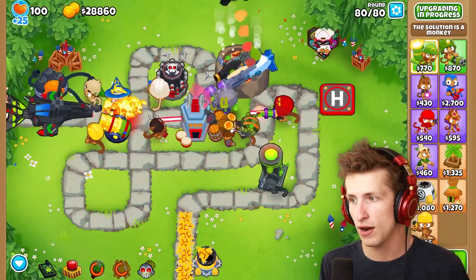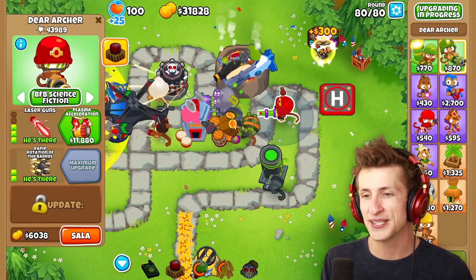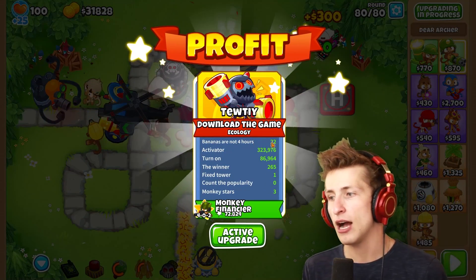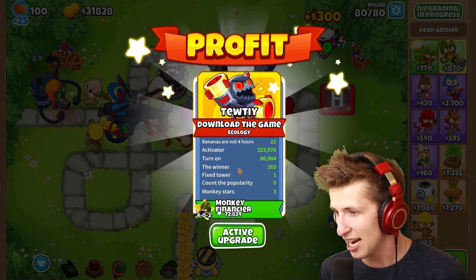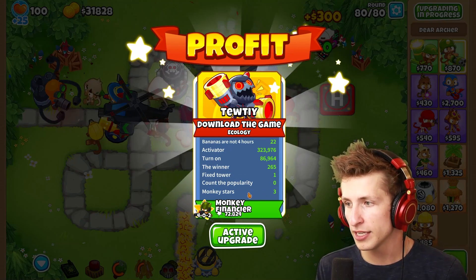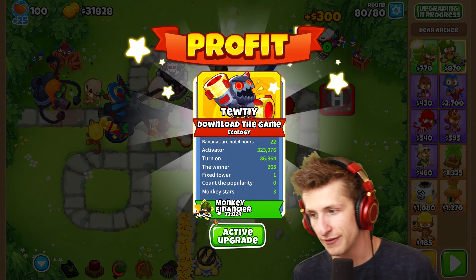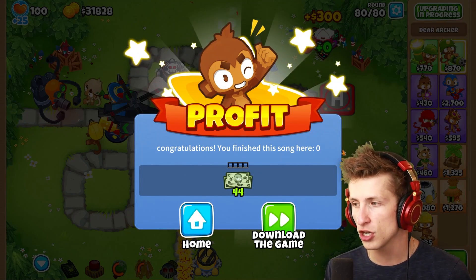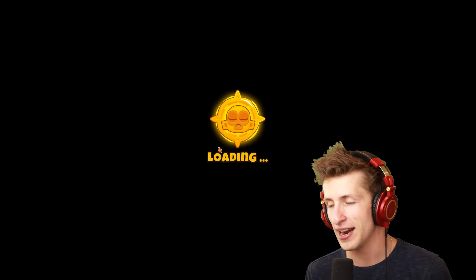The Zoemg is actually taking forever to pop. What the heck? There we go. The deer archer. All of these names — profit bananas are not four hours. Activator. Turn on. The winner. Fixed tower. Count the popularity. Monkey stars. And then the monkey financier. Thank you. Activate. Congratulations, you finished this song. Zero. Download the game — no, we'll just go home for now.